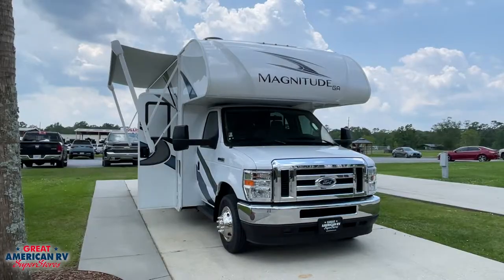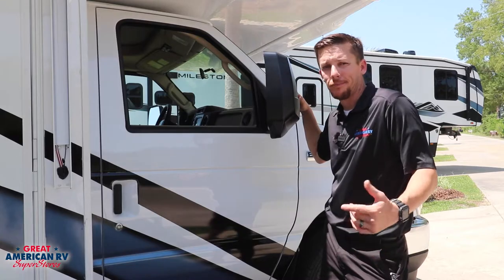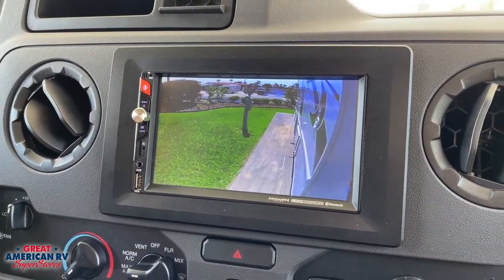Outside is simple enough. Full-length awning to give you shade. Look left, look right — no need. Check your center dash monitor for your side cameras.